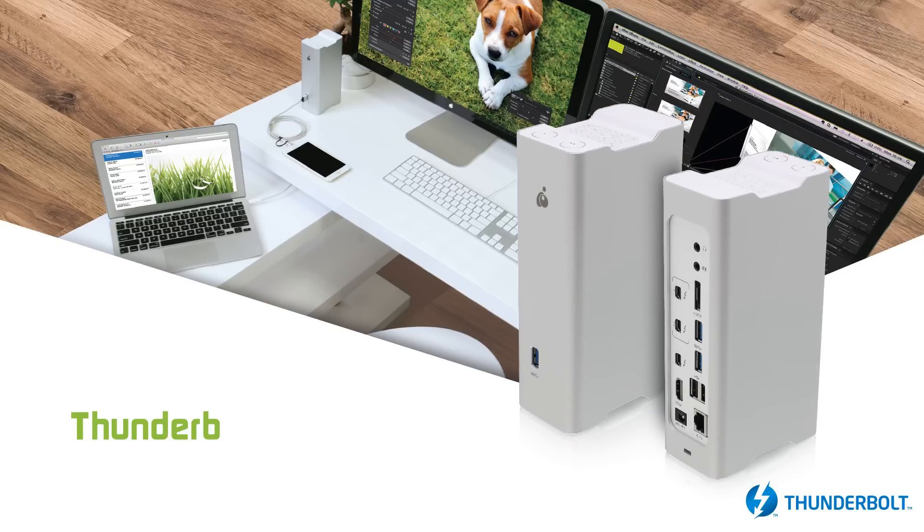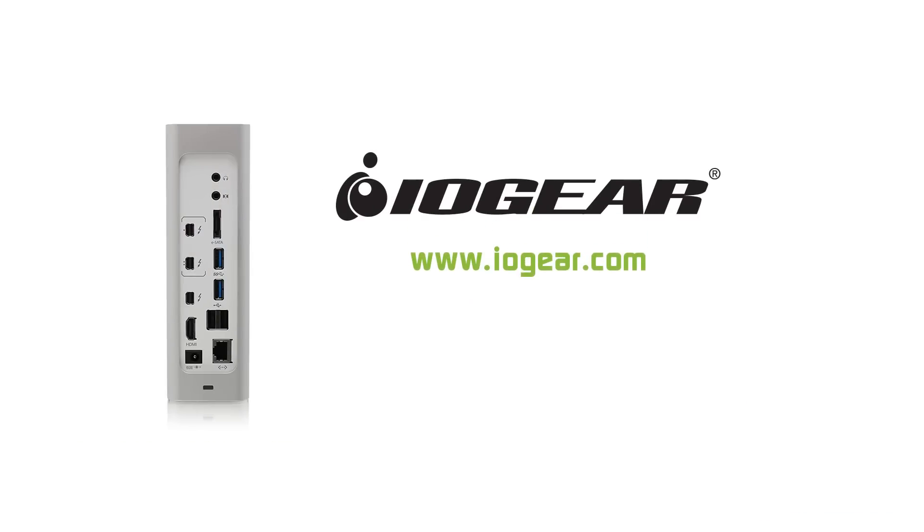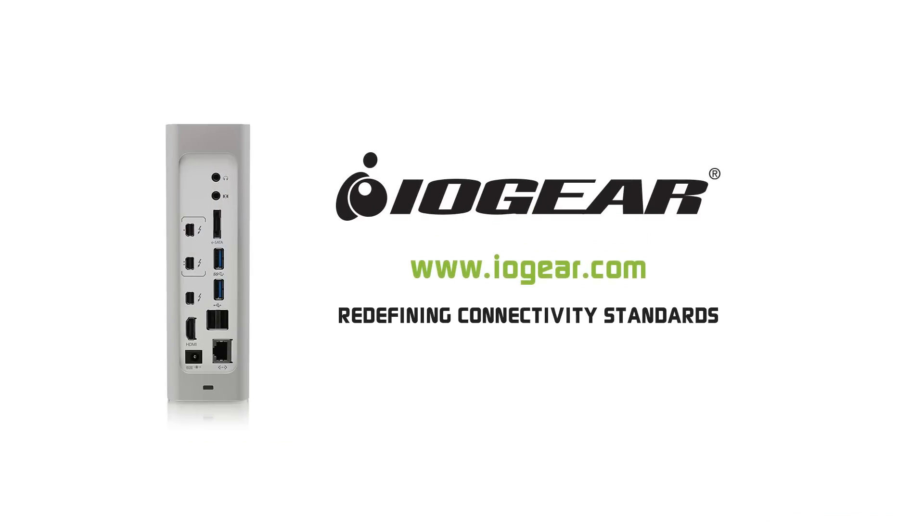The IOGEAR Thunderbolt 2 KVM docking station. Redefining connectivity standards. Connect any gear with IOGEAR.